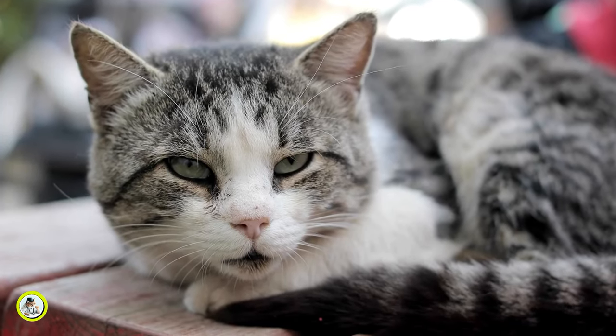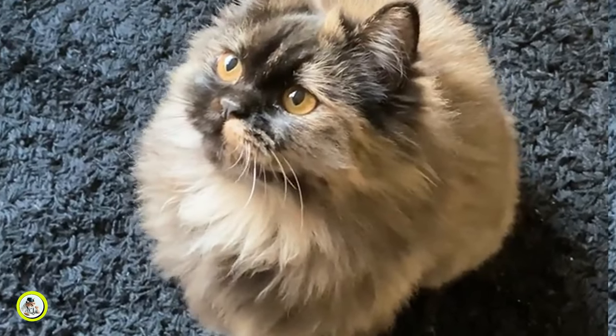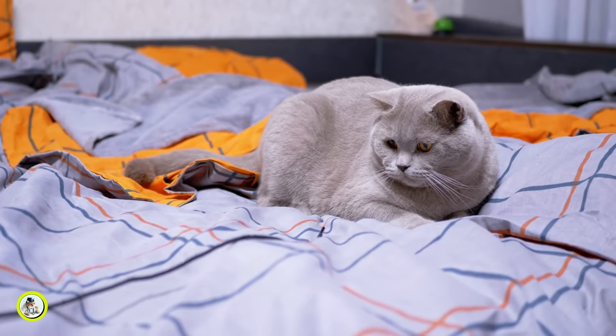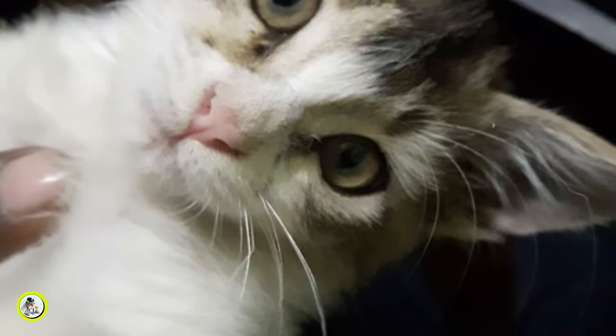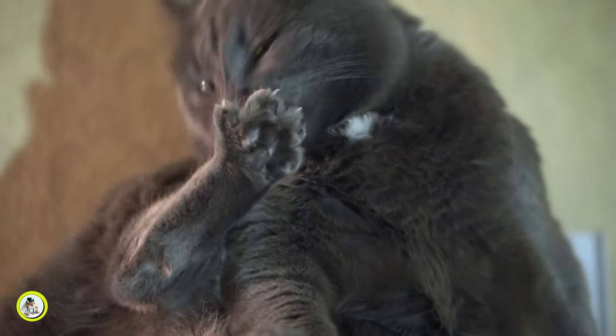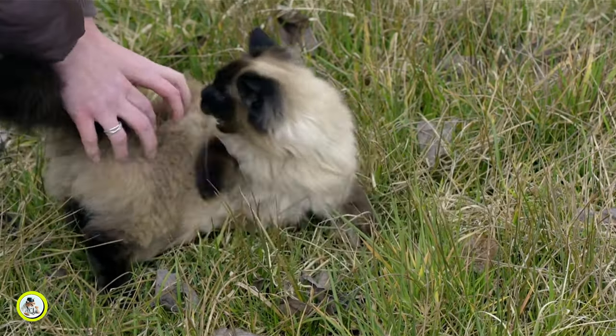In this video, we're going to delve into effective strategies to discourage this behavior, ensuring a harmonious relationship between you and your furry friend. So whether you're dealing with a kitten or an older cat, we've got you covered. Say goodbye to those sharp teeth and hello to a more peaceful coexistence.